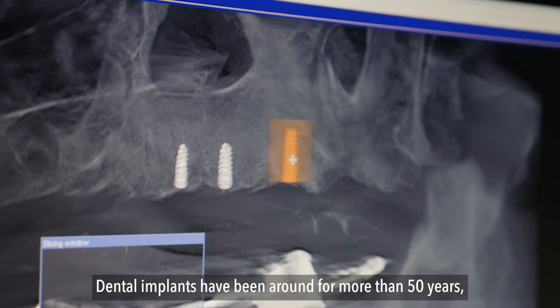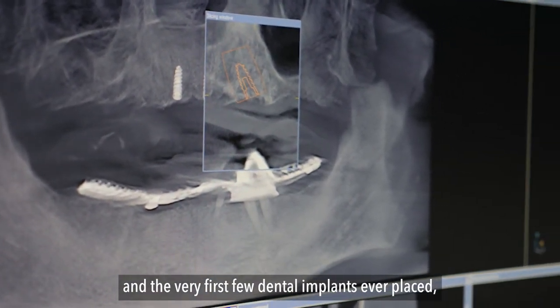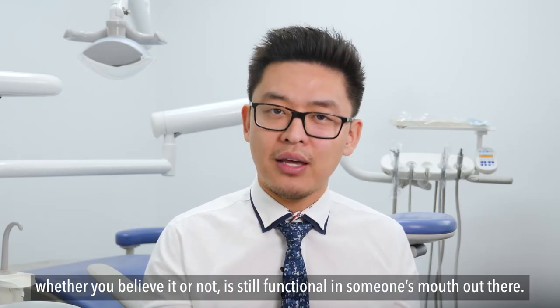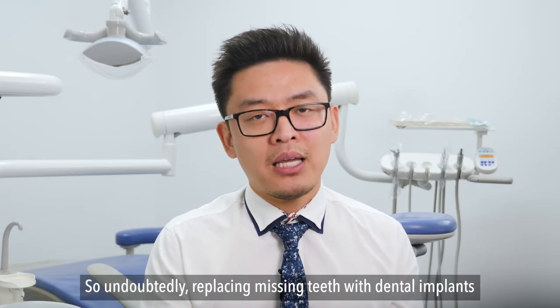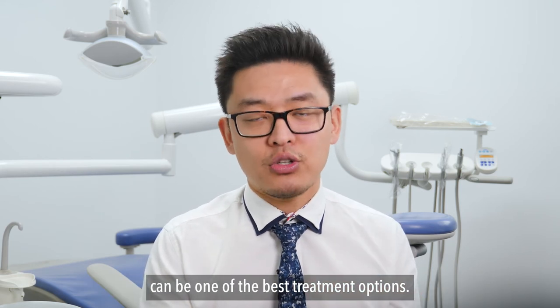Dental implants have been around for more than 50 years, and the very first few dental implants ever placed — whether you believe it or not — are still functional in someone's mouth out there. So undoubtedly, replacing missing teeth with dental implants can be one of the best treatment options.